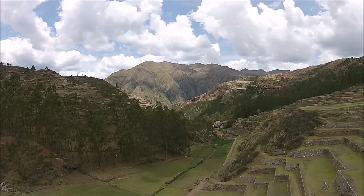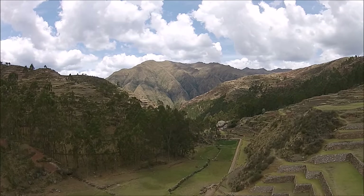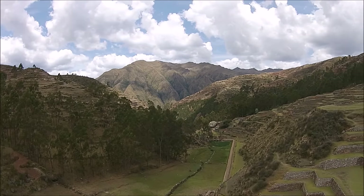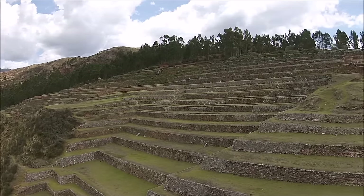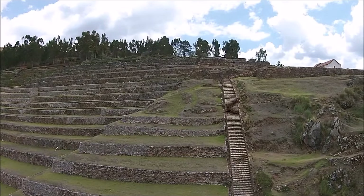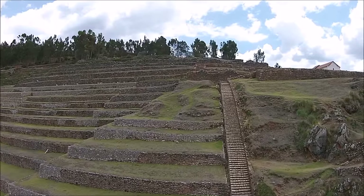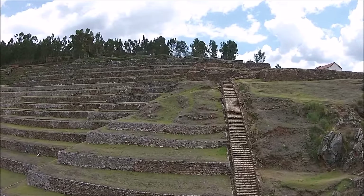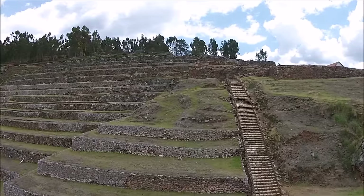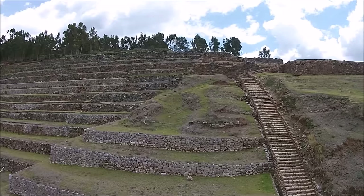Most tourists never see this site, which is called Chinchero, about 40 minutes' drive outside of Cusco, the capital of the Inca. But it is quite astonishing, as you can see, the Royal Inca Terracing System, which in the Inca language are called Andene. This site, Chinchero, hosts some of the most beautiful and largest terracing systems in all of the Inca world.